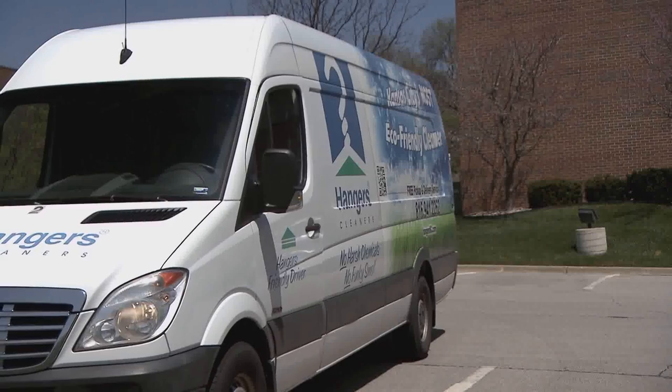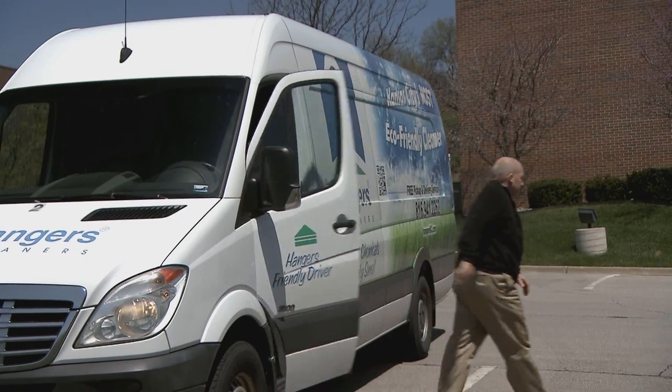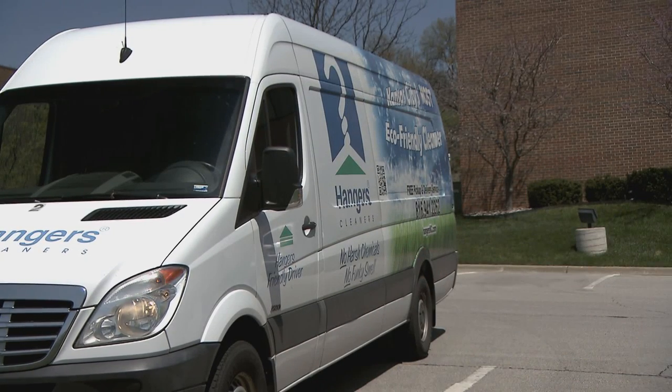But the biggest thing that we noticed was the idling time. They were coming in early, starting their vans to warm them up — 20 minutes on average. Some of them were idling for an hour or more in the morning, which cost us thousands of dollars in fuel.